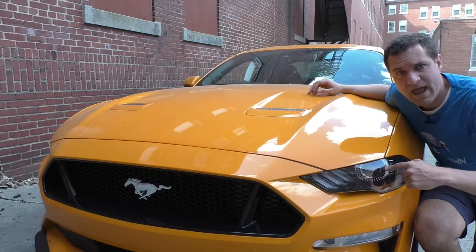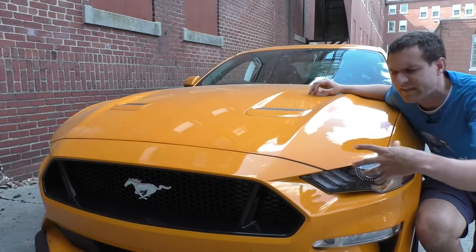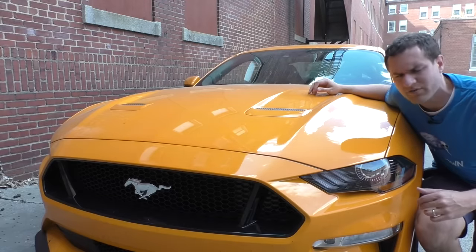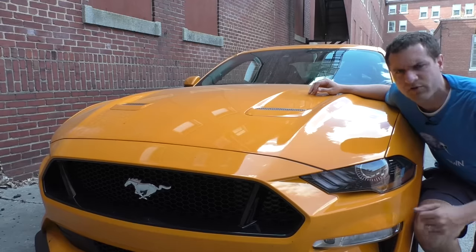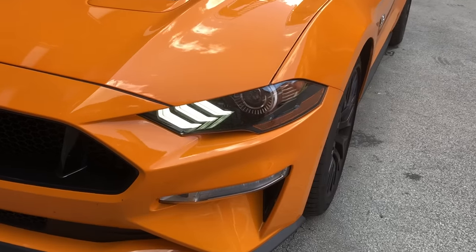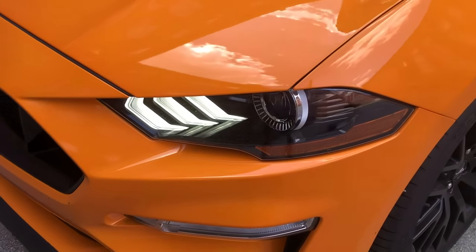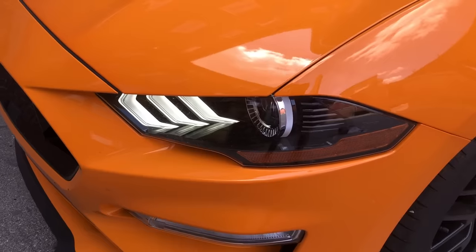Moving on to the front end — one of the biggest updates for 2018, the primary update to the exterior, is they slightly restyled the front end. There's been a little controversy about how this looks. Personally, I think it looks fine, similar to the old one, but I think we can all agree that the running lights look really cool. In the car, these are the running lights that come on — they have this really cool look to them and they're on at all times.